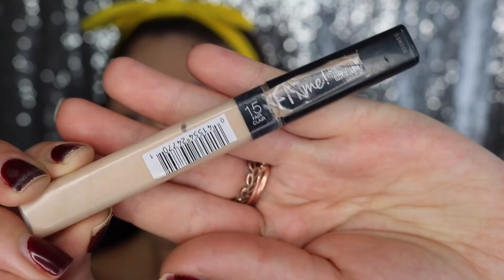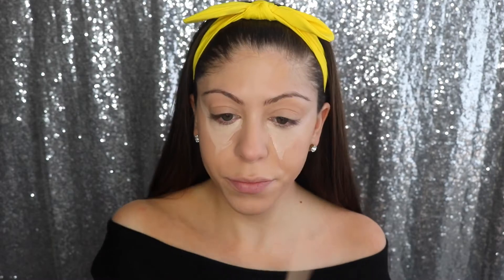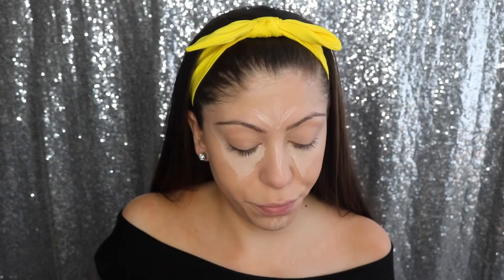Next up is the Fit Me concealer from Maybelline — I use color 15, which is light. I always go in under my eyes and use a lighter color to really brighten up that area. I do a strip down the nose, up above the forehead, and then get the chin as well. Then I go back in with my Beauty Blender to make sure to blend out all of that concealer.